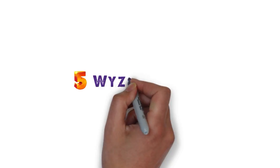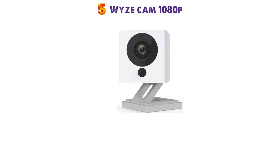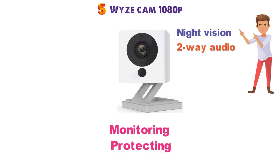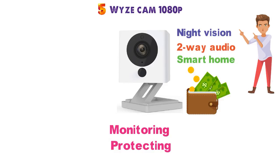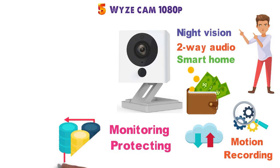At number 5 we have the Wyze Cam 1080p Indoor. This camera intended for indoor use is great for monitoring and protecting your home. With fantastic features such as night vision, two-way audio, and smart home compatibility, it's a fantastic choice for those on a budget. This camera can be configured with motion and sound recording directly into the free cloud storage provided so you can save data and space.